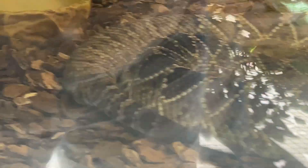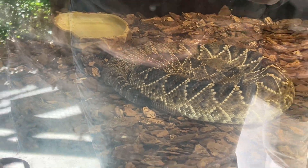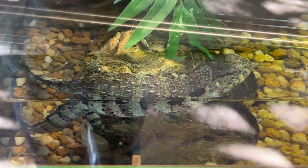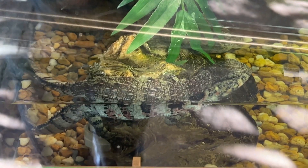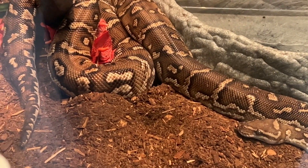A dusky pygmy rattlesnake — this one's a pygmy. They have these down where you are too. You said the eastern diamondback? Those are his rattles right here. It's hard to see. There's a Chinese crocodile lizard native to southern China and northern Vietnam. This little beauty is an Angolan python — there's his face.